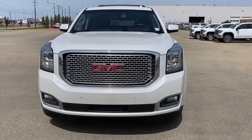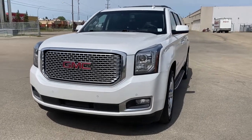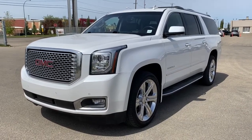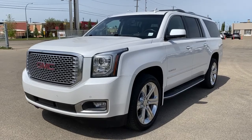It's a great day at Western GMC Buick. We're located on the corner of 184th Street and Stony Plain Road in Edmonton, Alberta, Canada. Today we're looking at the 2017 GMC Yukon XL Denali.